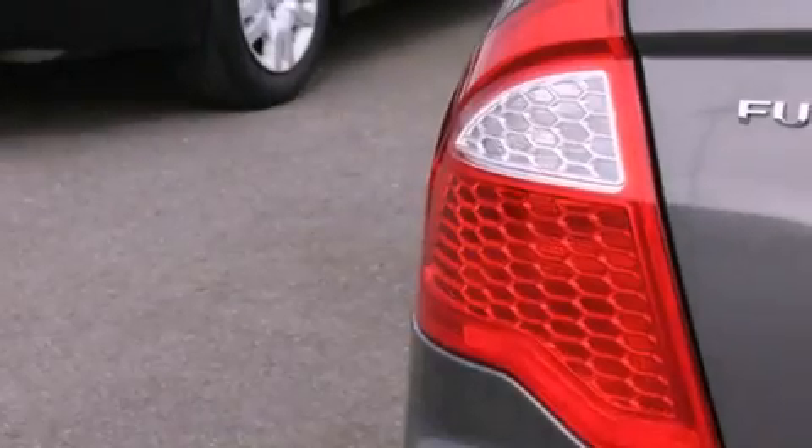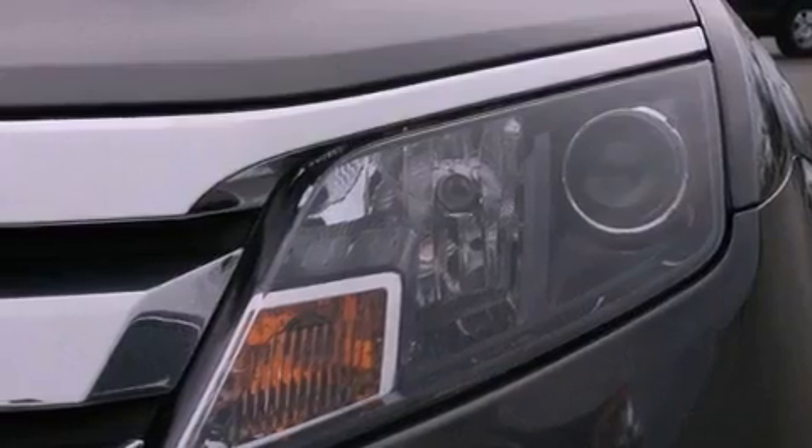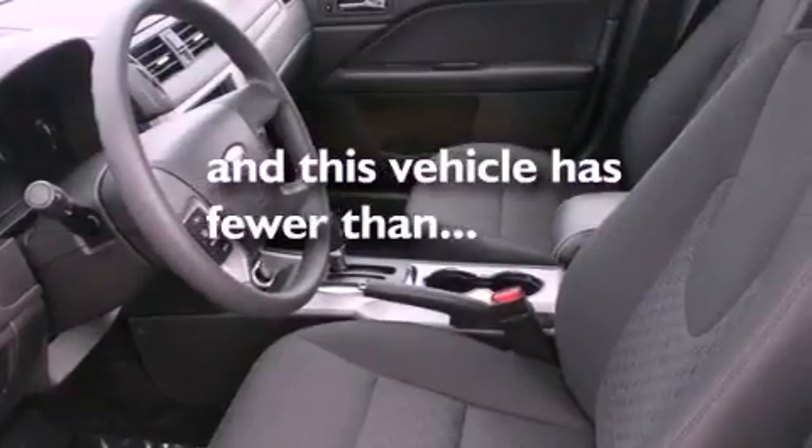Additional features include an anti-lock braking system, a passenger side airbag, rear seat child-proof door locks, full power accessories, and this vehicle has fewer than 26,000 miles on the odometer.